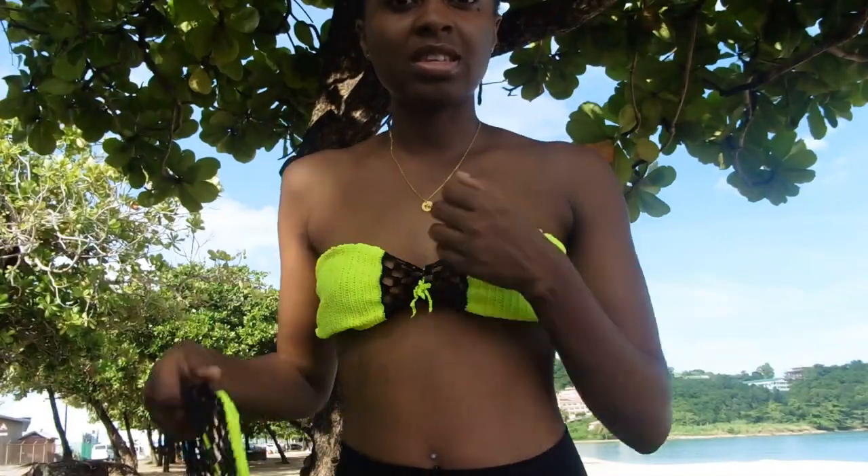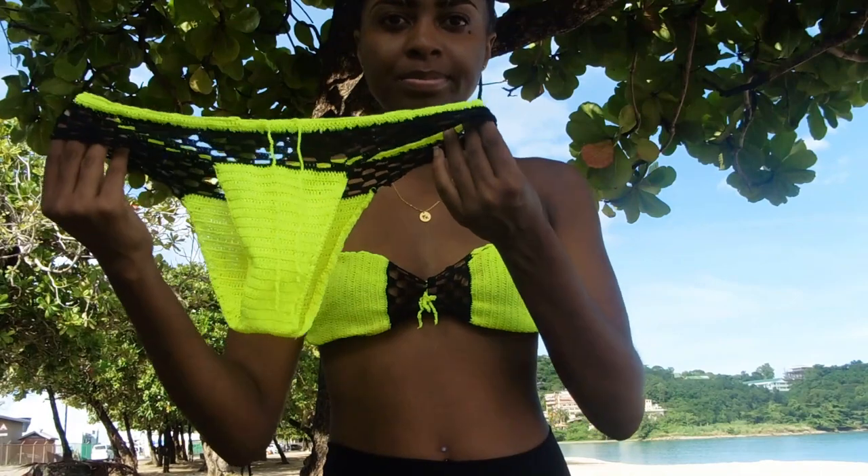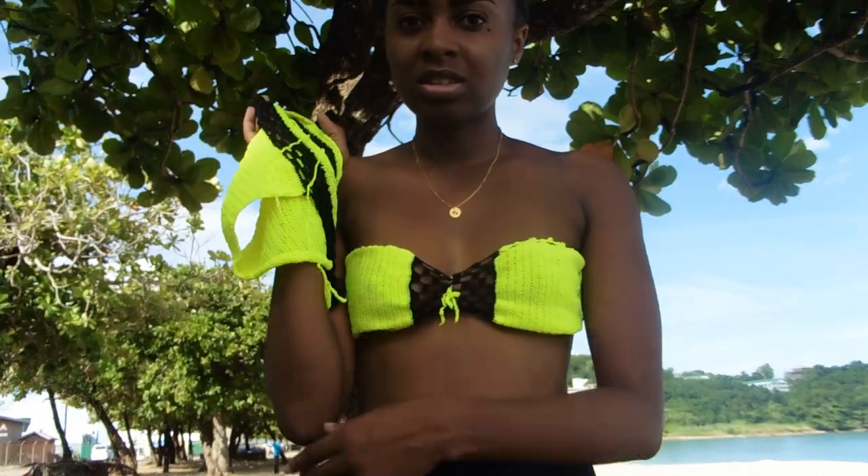The next piece I have is what I'm wearing right here — this is the top part and this is the bottom. I really like this one, especially the color — neon.